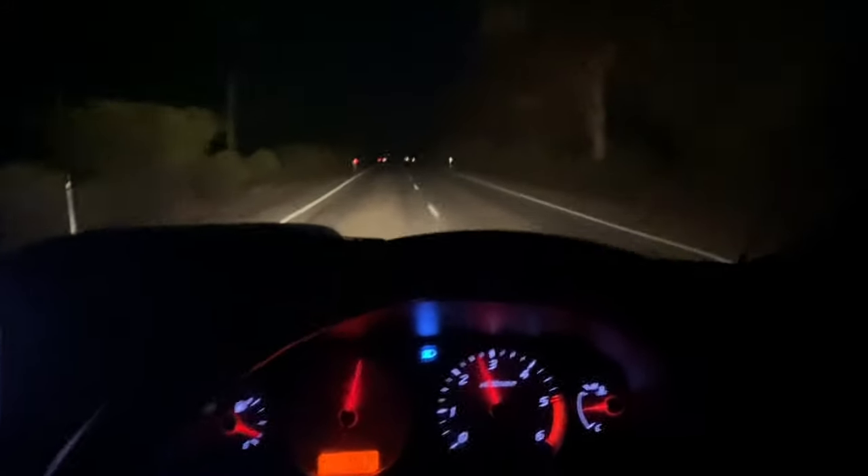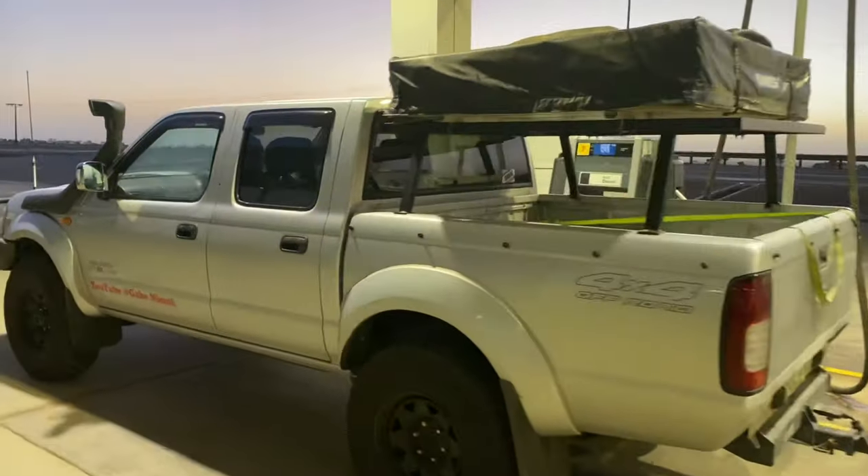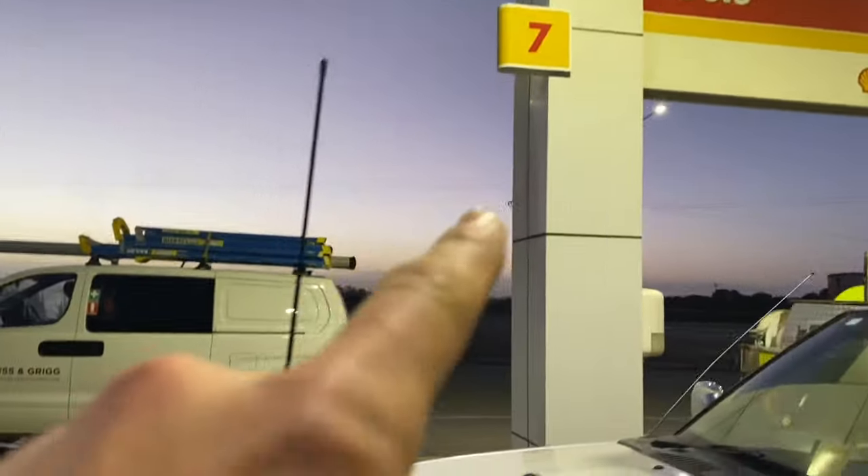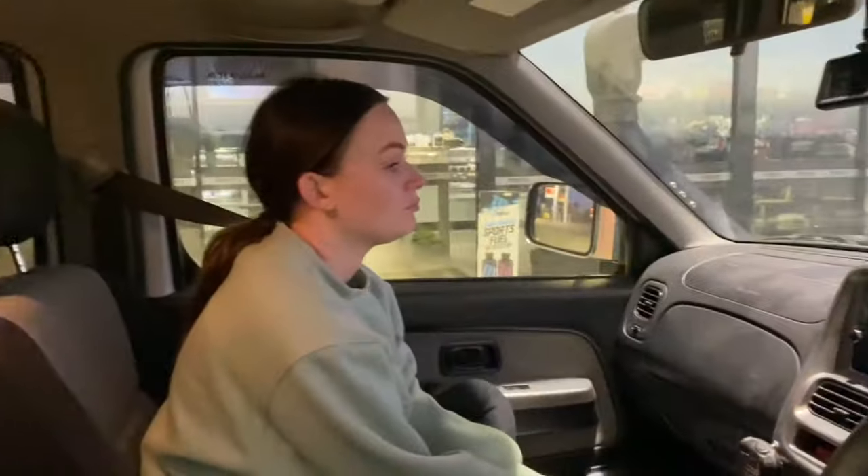It is 6am. We ended up leaving at 4:30 - we're on a mission today, gonna go check out a surprise for you guys. Well, it's really for me but should be some good content. We picked up a coffee from the servo and we're just slowly waking up now. We just arrived at a petrol station just off the highway - the sun is just peeking through right now. We're in Snowtown, so I think it's another hour till we get there.